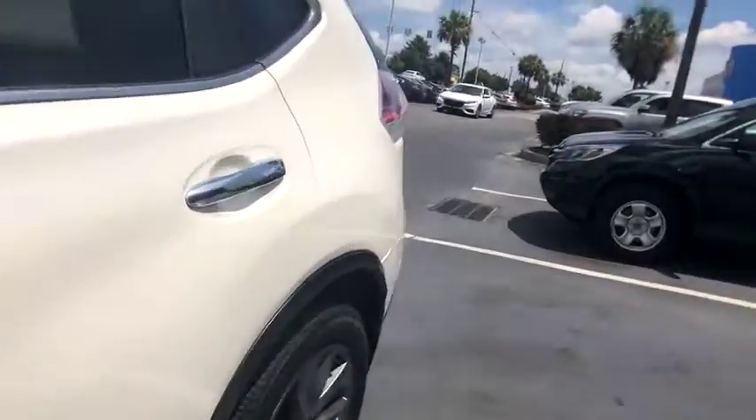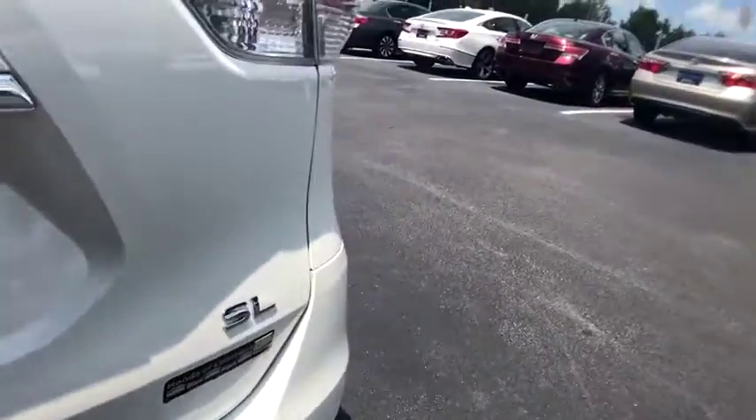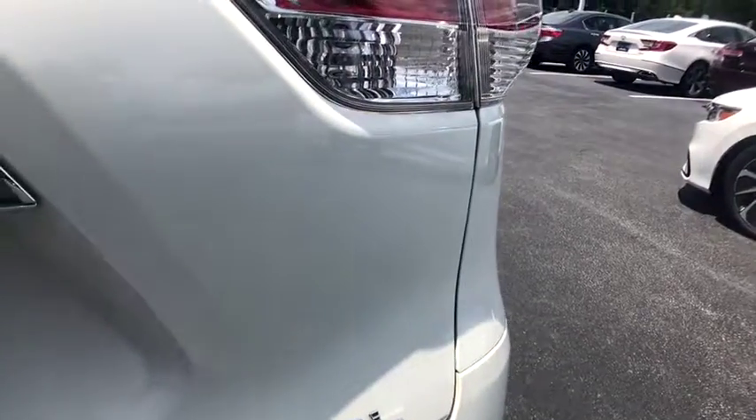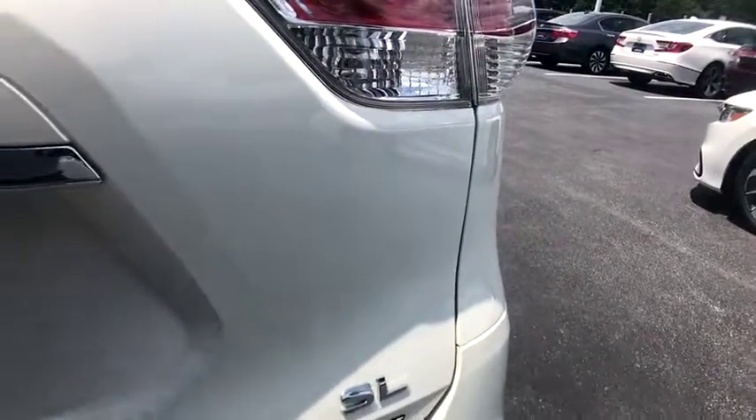Power liftgate, LED headlights, traction control, navigation system, dual airbags, power steering, four-wheel disc brakes, center armrest, security system, electronic stability control.